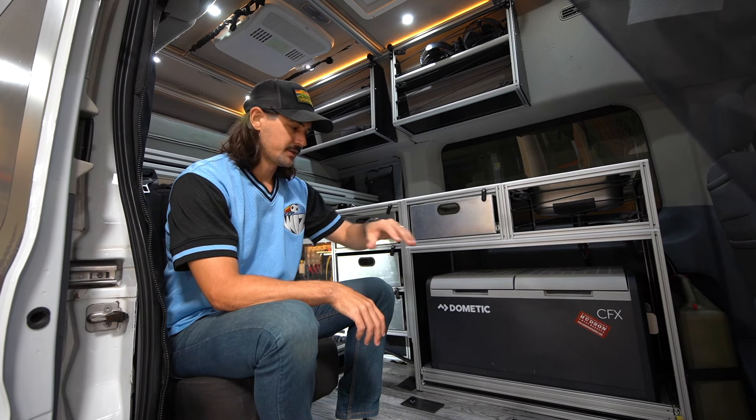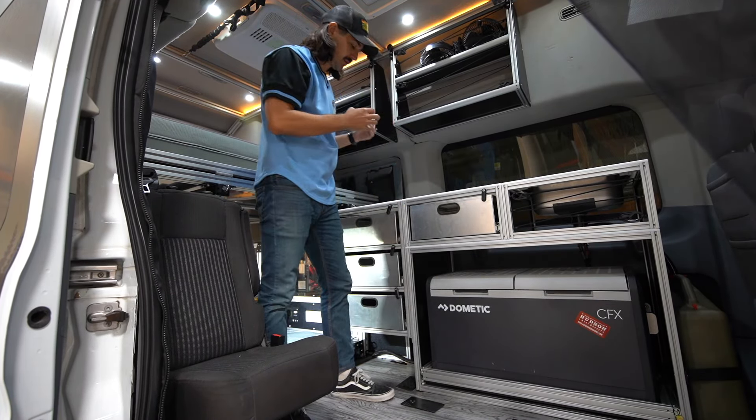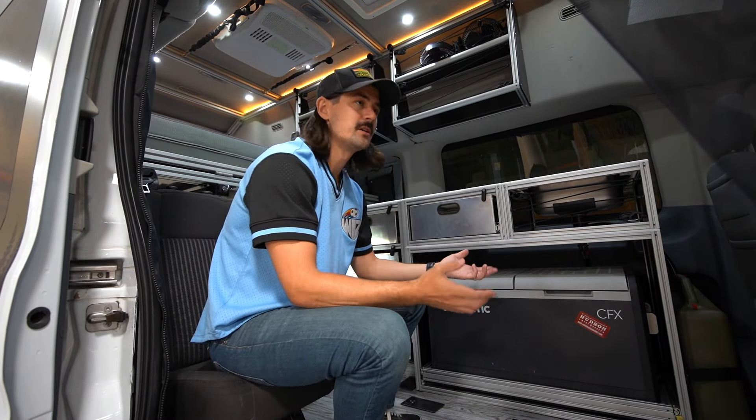These are the kitchen modules — completely rearrangeable. Right now it's a three-wide setup. In the base we have the double-wide slide tray holding the dual-zone refrigerator. You can configure it as a fridge and freezer, dual-zone freezer, or dual-zone fridge depending on your needs. If this setup isn't for you, there are tons of options: one-wide with just a sink, two-wide with more drawers or cubby spaces. You can work with one of our gurus to lay out the van perfectly for you.